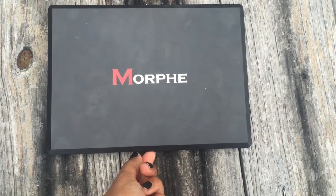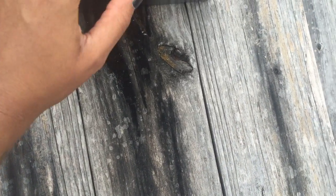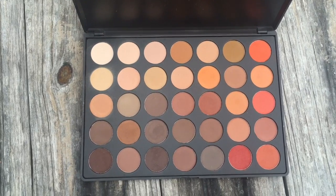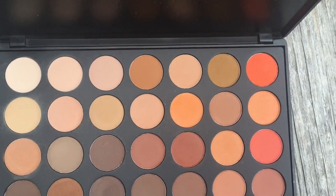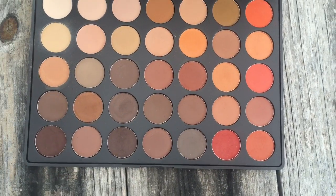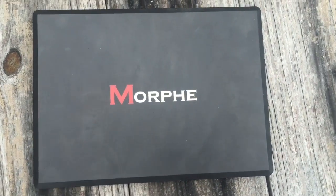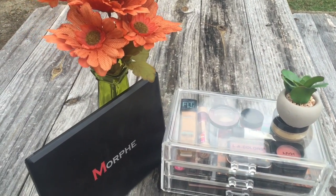Last but definitely not least, I would have to say this is my favorite palette — the Morphe 350M. All of the shades are matte and they really fit my style. Everything is kind of grunge and neutral, it's just so pretty and I can create so many looks with this.